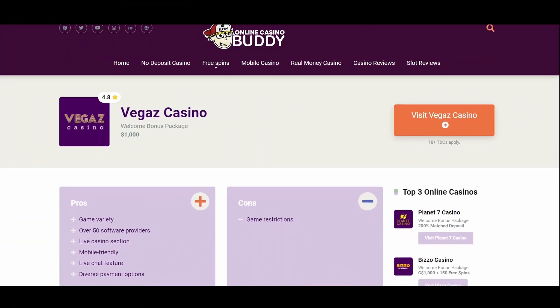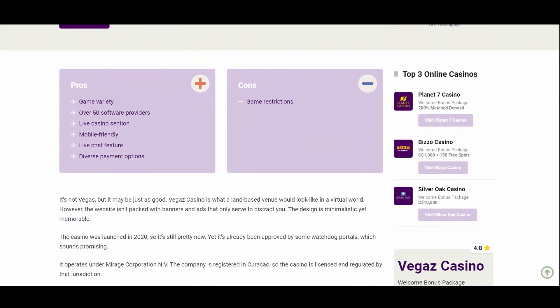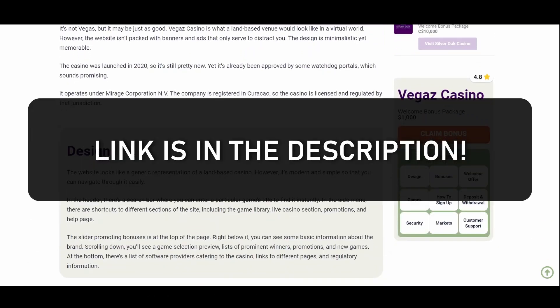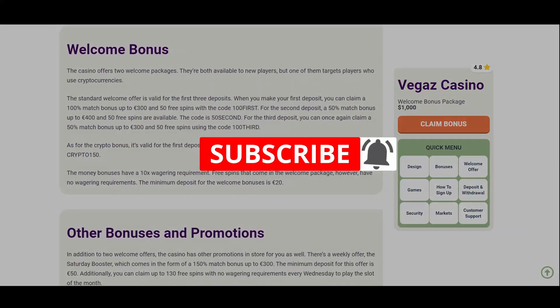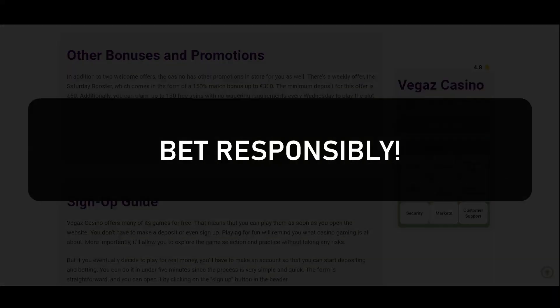This is a relatively new casino, but it's already gained traction. It seems to be transparent and fair about its terms, which we strongly advise you to carefully read. Visit the link in the description of this video and read the rest of the review to get to know this casino even better. Feel free to subscribe to our channel for more casino reviews. Thanks for watching — good luck and bet responsibly.